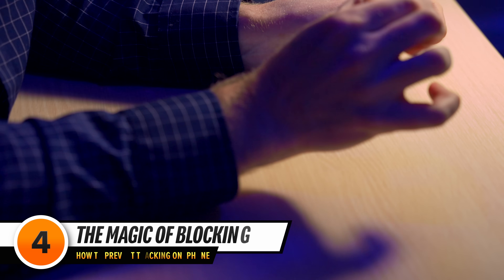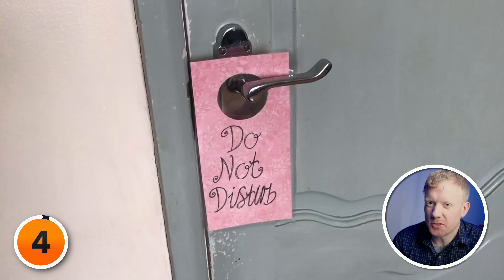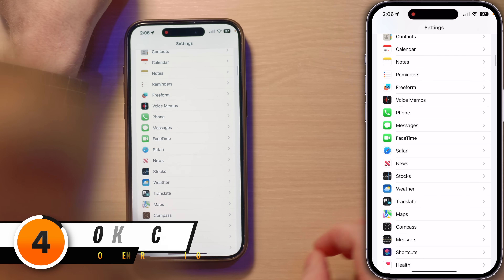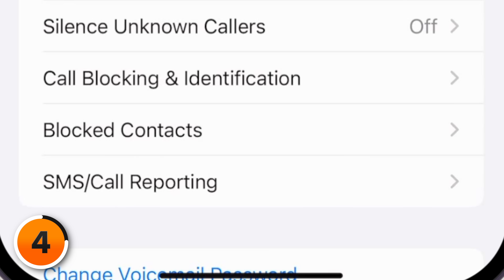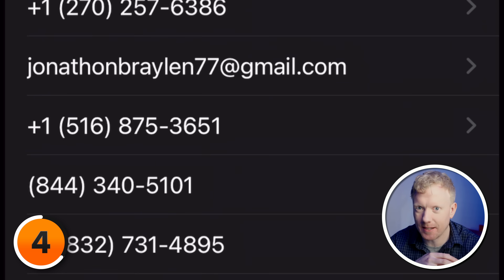Let's tackle blocking phone calls and messages from contacts you'd like to avoid — it goes even deeper than Do Not Disturb. Start in Settings, then the Phone menu. Here you'll find the Blocked Contacts section, your personal blacklist for unwanted callers. It's like having a bouncer for your phone calls — and kind of a trip down memory lane to see how many people you've blocked. Leave a comment below — I'd be curious to know.